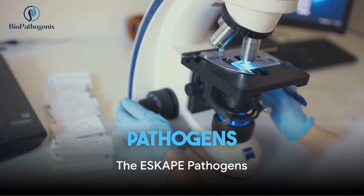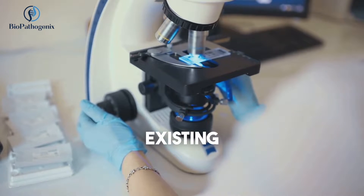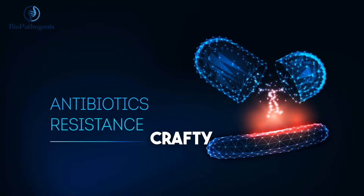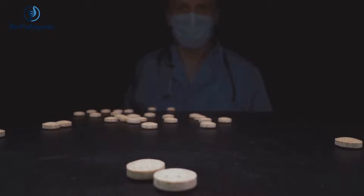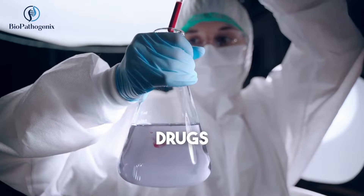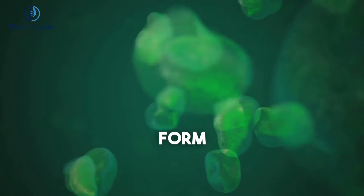Enter the escape pathogens — six microorganisms that are rapidly becoming resistant to existing antibiotics. These crafty creatures have developed four main strategies to dodge the effects of our drugs: they can inactivate or alter the drugs, modify the drug-binding sites, change their cell permeability, or form biofilms.